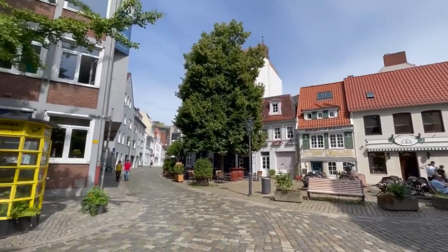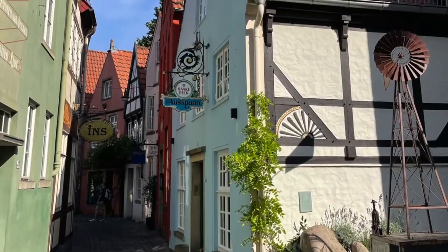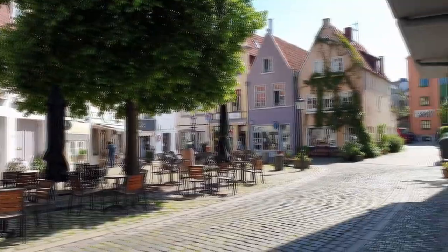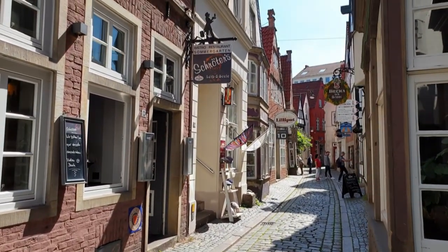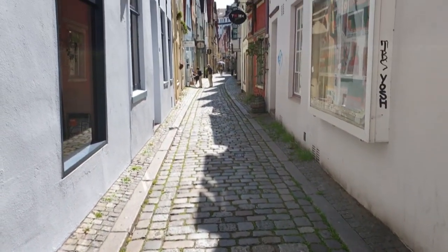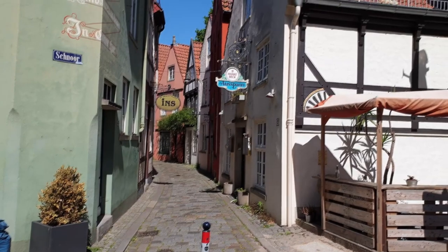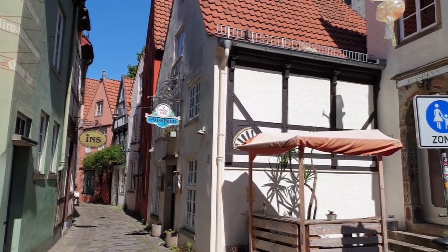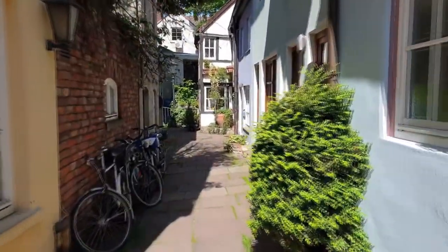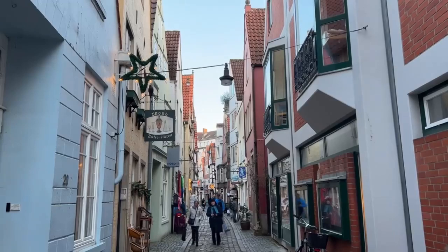Schnorveltel: this oldest district of Bremen is an absolute must-see. It was once the poorest part of the city and was where Bremen's fishing community lived. It is like a small oasis situated in the downtown of Bremen. This district is an amazing area to explore for its many well-preserved 15th to 18th century houses. Some alleys of the Schnorveltel quarter are so narrow that you can touch the facades of the houses on the right and left at the same time with your arms outstretched. You will also find small stores and restaurants, some of them very touristy.